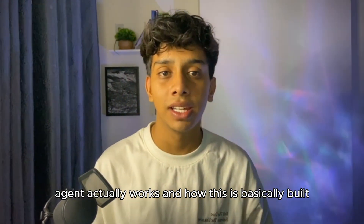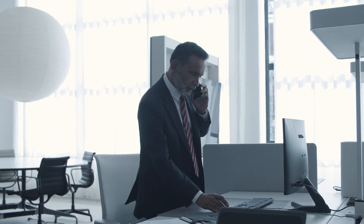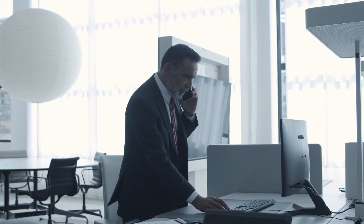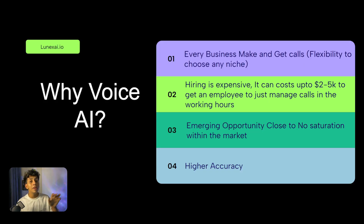Let's understand how this voice AI agent actually works and how it's built. Why voice AI? Because every business in the world makes and receives calls regarding their services, products, pricing, and different questions. Every business needs this type of AI solution because it's time-consuming and can be fully automated with AI.